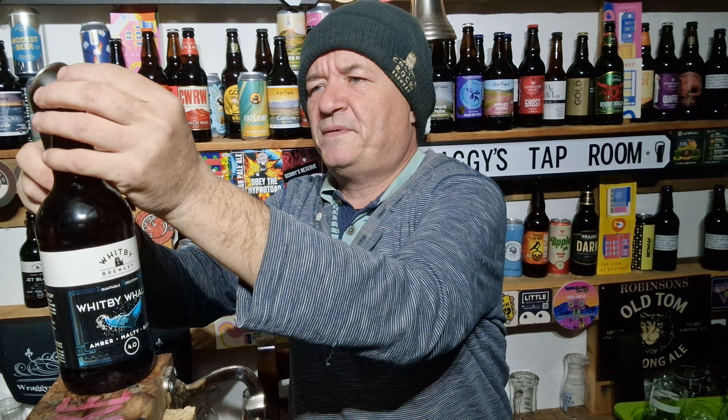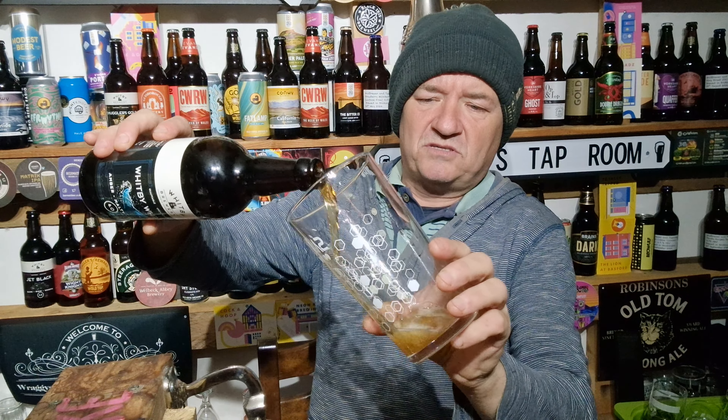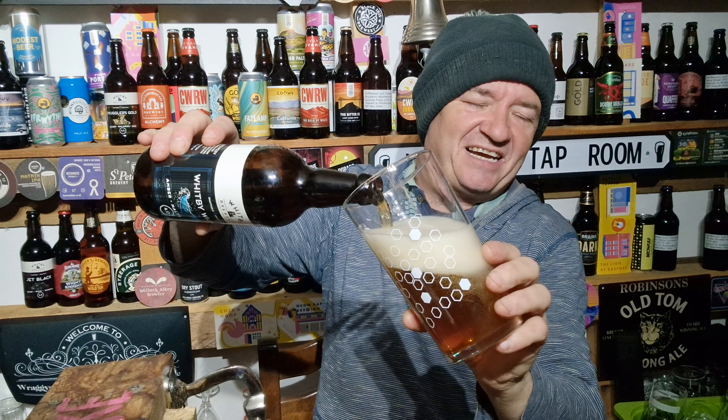Let's pop it open. A bit of smoke there — look at that, smoky. And into the glass. I'm a twonk — I've actually got a Whitby Brewery glass behind me and I didn't use it.